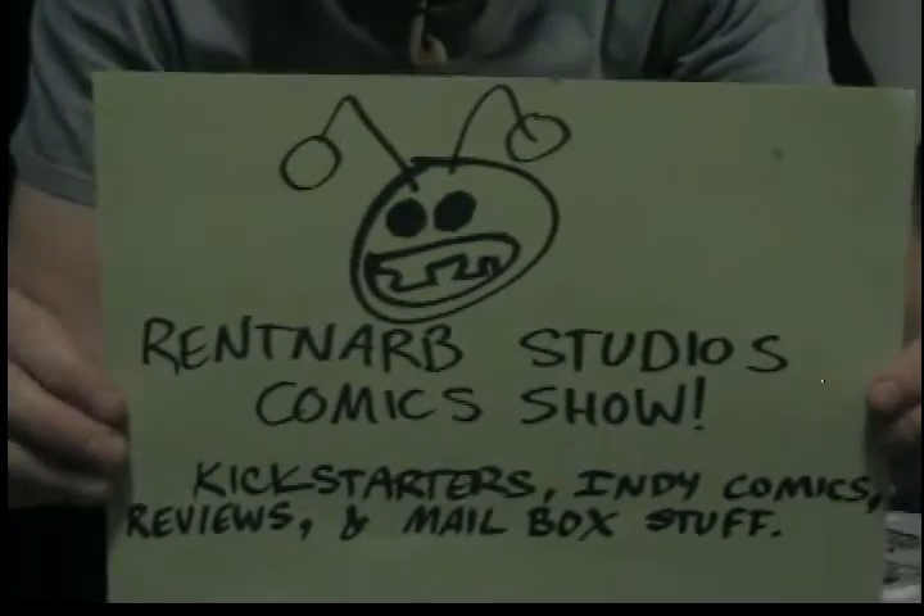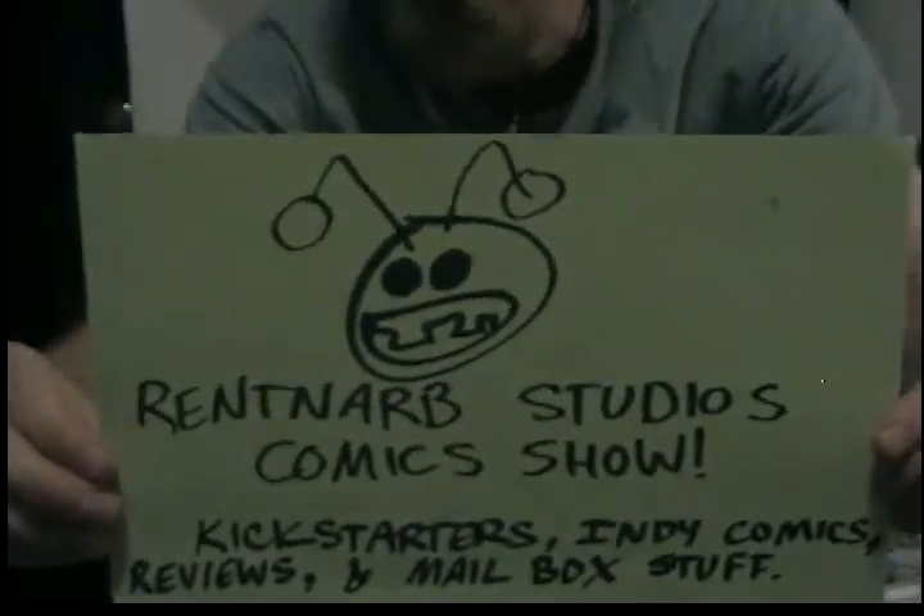Hello, I am Gary Brantner of Rentnarp Studios Comics, and this is the show where I talk about the comic books I've read and where you can get those comic books. Let me start up with first, Le Fay number 4.